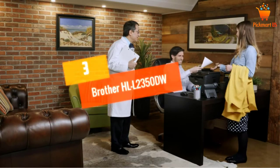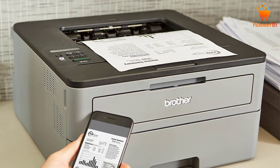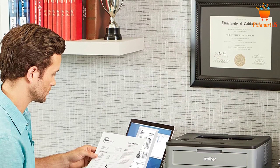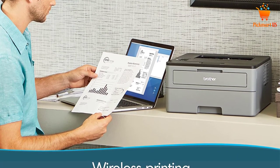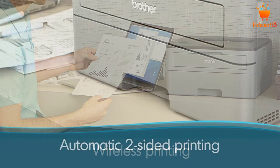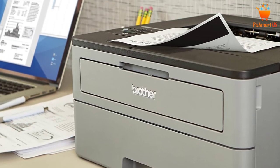At number 3: the Brother HLL 2350DW Wireless Printer. The Brother HL printer offers impressive speed, handling a maximum of 32 pages per minute. It incorporates modern technology in a compact but powerful design, delivering outstanding speed. Duplex printing allows fast two-sided output at any time, and the 250-sheet paper capacity means fewer frequent refills.